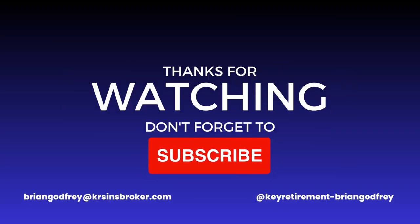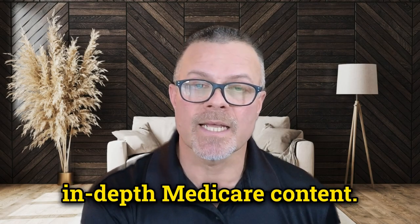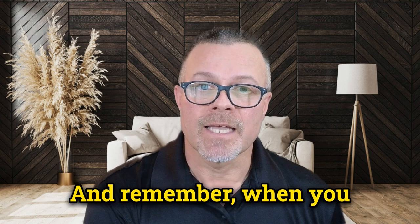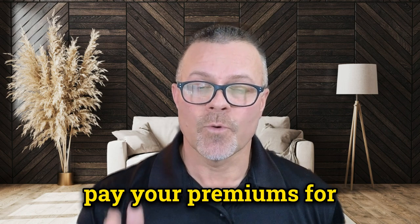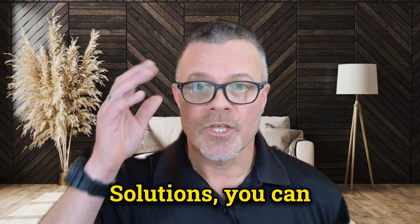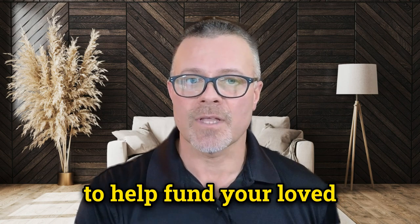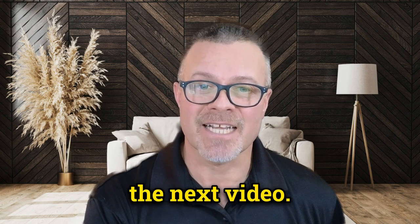That's a quick rundown of what Medicare Part A covers. If you found this video helpful, please hit the like button and share with those who might benefit. Don't forget to subscribe for more in-depth Medicare content. And remember, when you pay your premiums for policies through Key Retirement Solutions, you can accumulate tuition rewards to help fund your loved one's college education. Thanks for watching — see you in the next video.